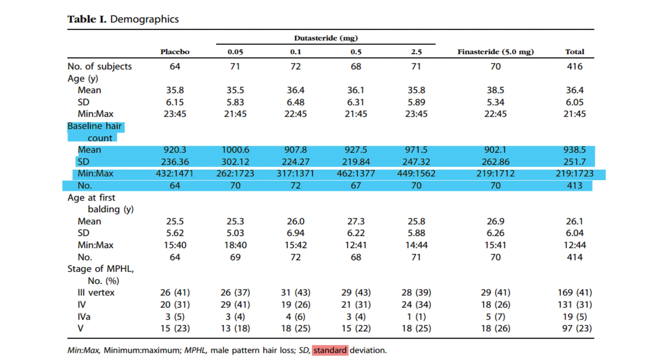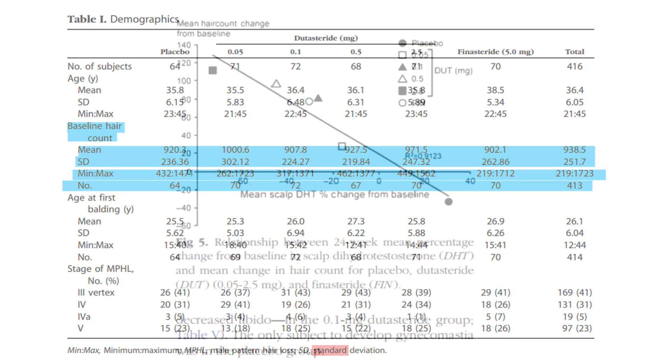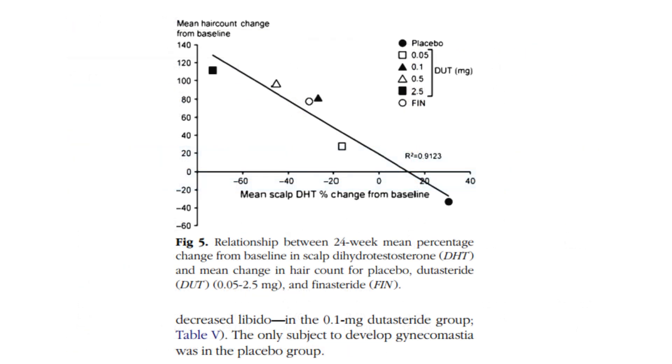We can see there is a linear relationship of dutasteride in regards to hair count and scalp DHT between 0.05 milligram per day and up to 2.5 milligram per day of oral dutasteride — hair counts increase while scalp DHT and serum DHT go down. From this, we can expect that for intermediate doses between 0.5 mg and 2.5 mg oral dutasteride per day, values would fall along the slope of this linear line.